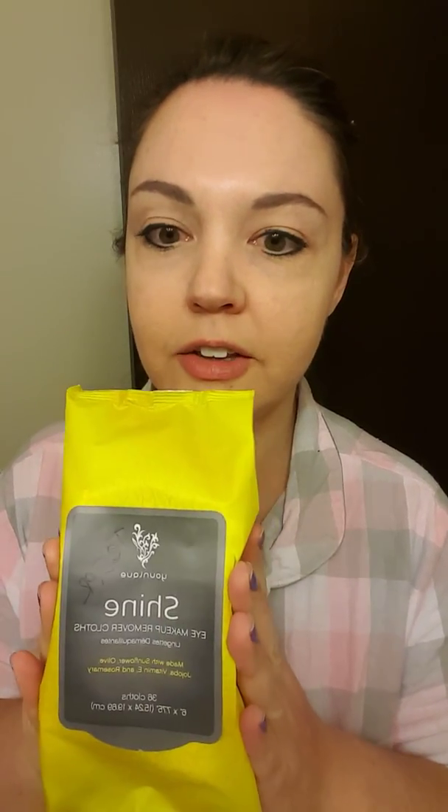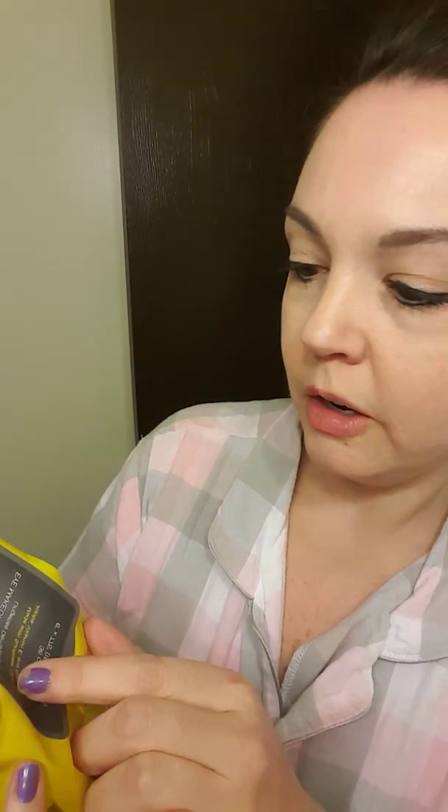I have my Shine Cloths here — you can see these are my Shine Cloths that I want all of you to know about because they're wonderful. They're not just your little butt wipes or towelettes, these are Shine Cloths. They're eye makeup remover cloths, all makeup remover cloths. It says they're made with sunflower, olive, jojoba, vitamin E, and rosemary.